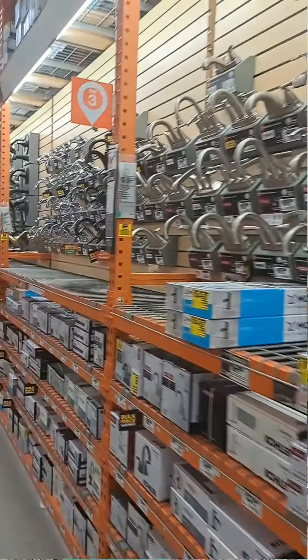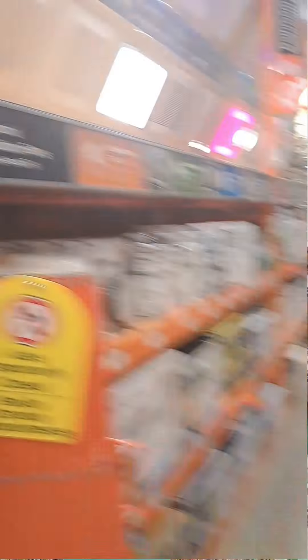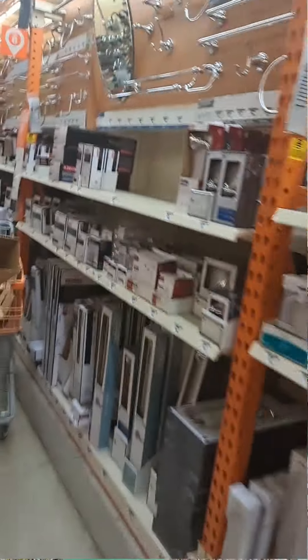What I'm doing here is counting the bays, and there are 10 on each side of the aisle. Most of the aisles at Home Depot are pretty typically this, or pretty close to it, with a few exceptions.